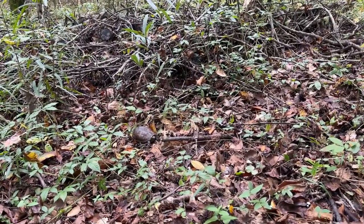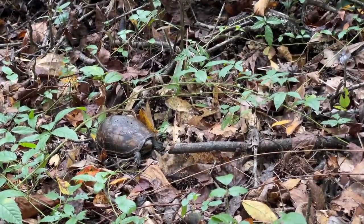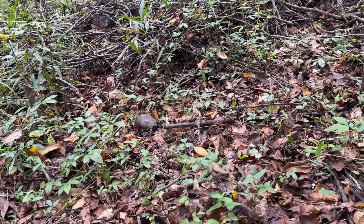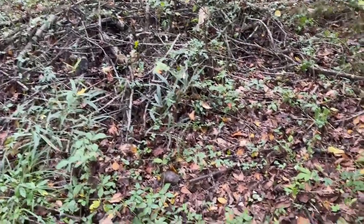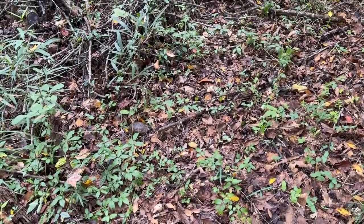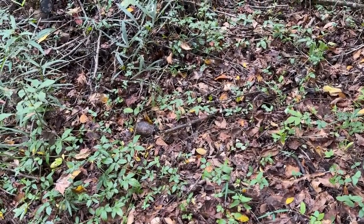That right there is our second striped mud turtle of the day, just hanging out on the land. This guy's way out in the open, nowhere near the water — at least the other one was kind of adjacent to the water. But this guy's acting like a box turtle, just hanging out by this brush pile on dry land. Really cool to see two of these guys out and about today. Striped mud turtle number two.